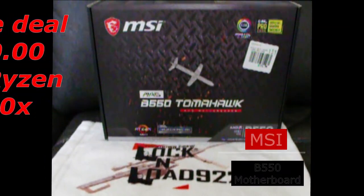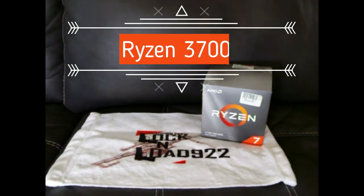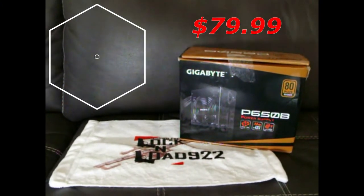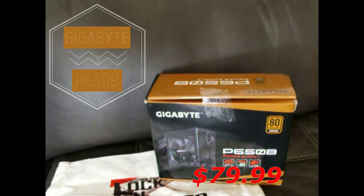First up we've got our B550 Tomahawk motherboard — it's capable of going to 4K. We've got the Ryzen 3700X, powered by our Gigabyte 650B. It's a bronze rating, so it should be able to handle whatever motherboard you have.